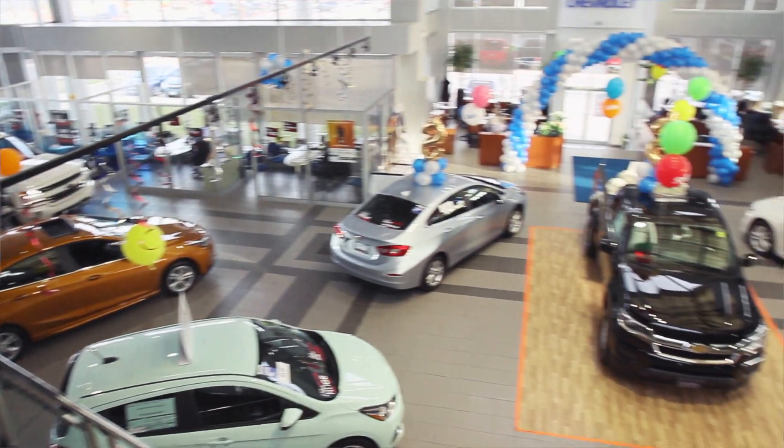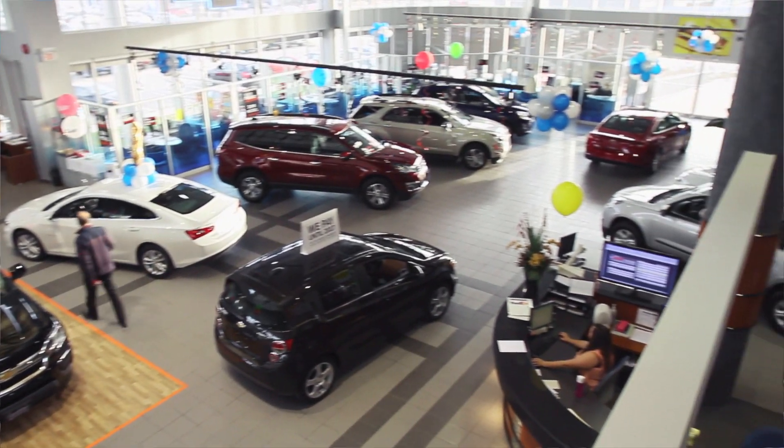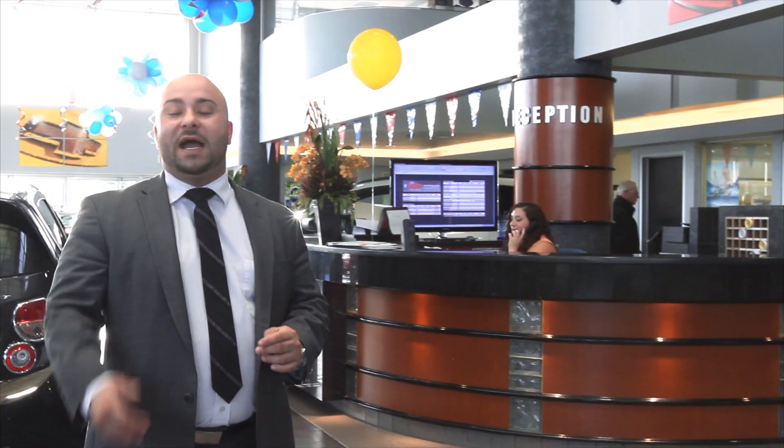So even if it's raining or snowing, you'll be able to come check out the ride at your convenience and comfort. Now in the middle of the dealership, we've always got a receptionist here with a smile on their face, happy to help and guide you in the right direction.